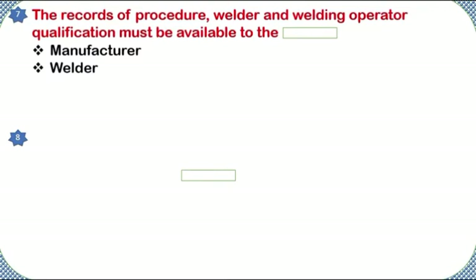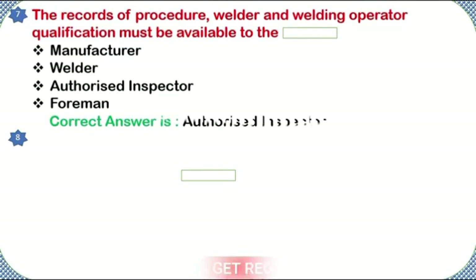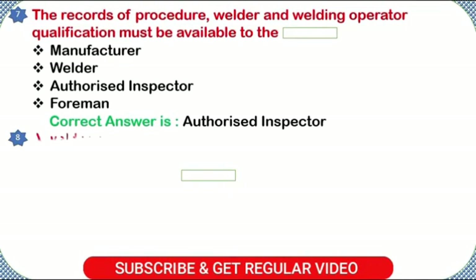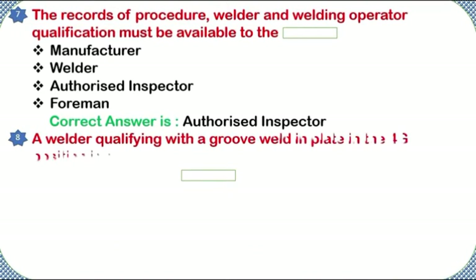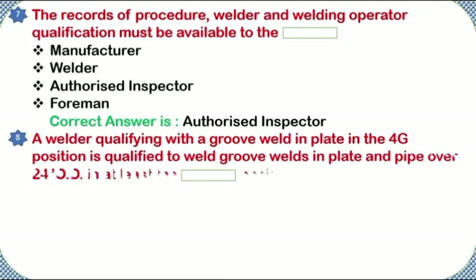The records of procedure, welder, and welding operator qualification must be available to: the manufacturer, welder, authorized inspector, or foreman. Correct answer: authorized inspector.